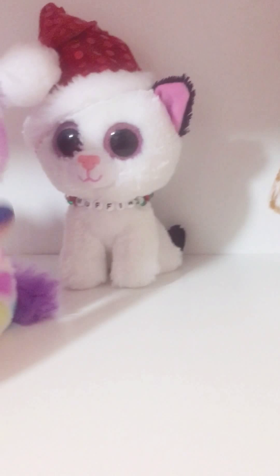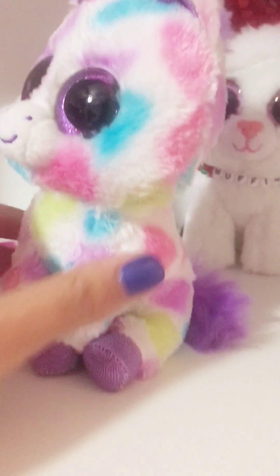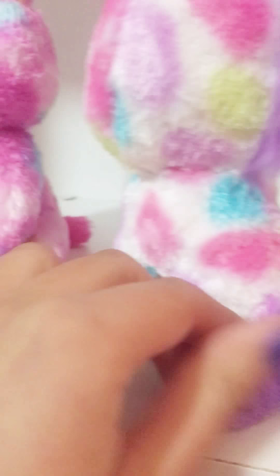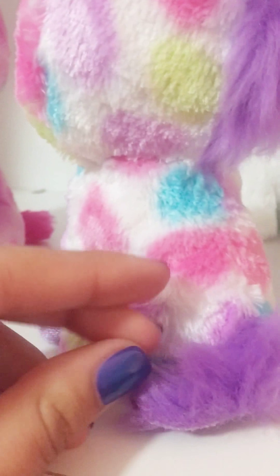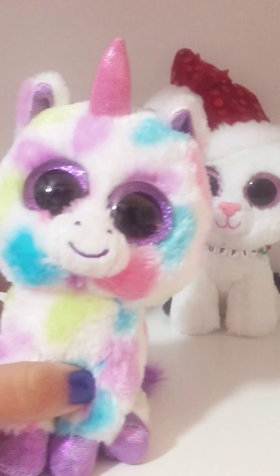And then this is Wishful. She has a little tag. And her tail is very scruffy. And she's got lots of beautiful pastel polka dots.